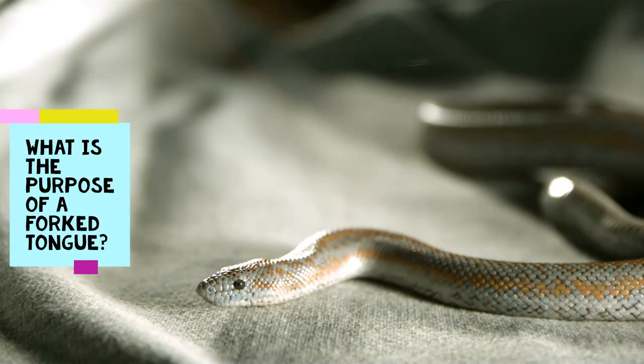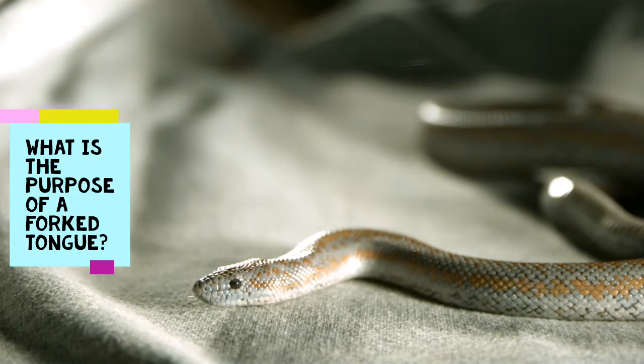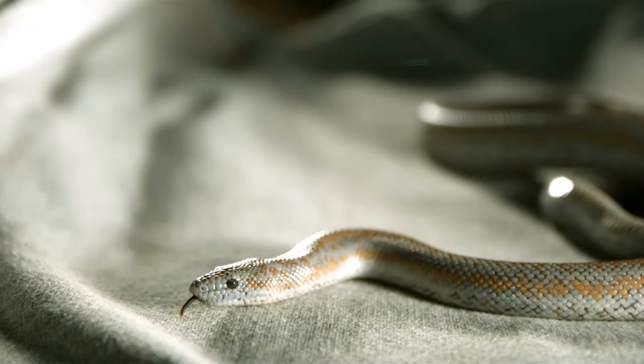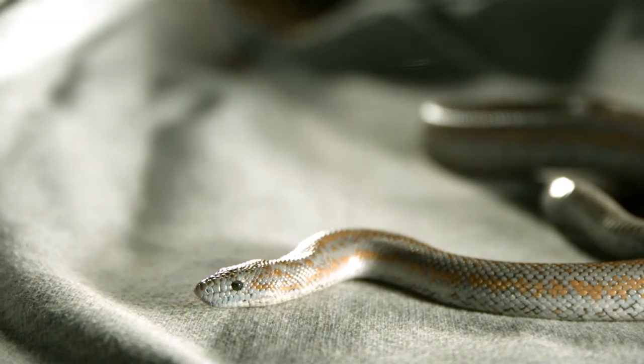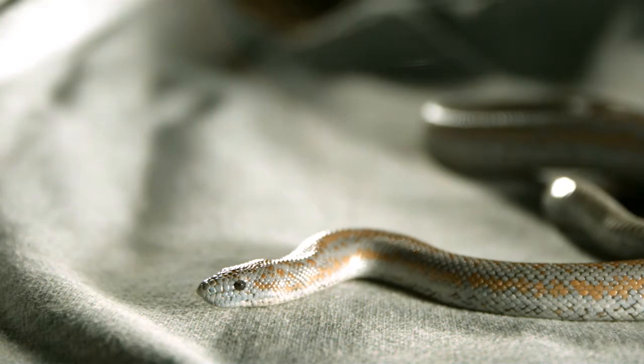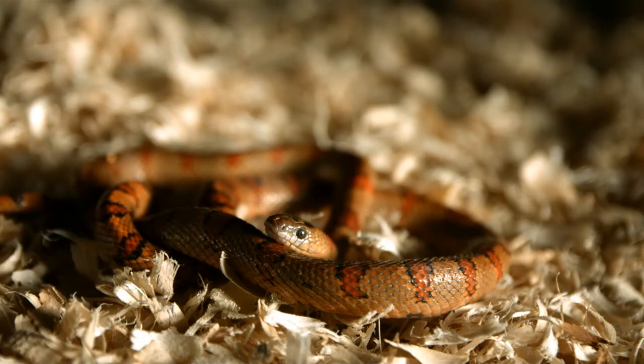A snake's tongue is a data collector. The flickering motion acts as a sensation detector and a scent tracker. The tongue collects particles in the air, which creates a smell. On the roof of a snake's mouth, just behind the nose, is an organ that brings everything together: the Jacobson's organ. Filled with ridges on the anterior level, the Jacobson's organ is activated once a snake's tongue is brought back into its mouth. Once the tongue touches this critical area, specific data is transferred to a snake's brain.